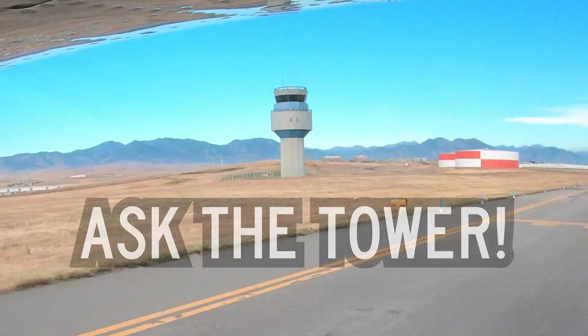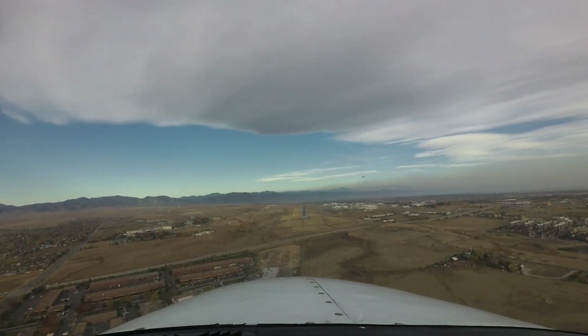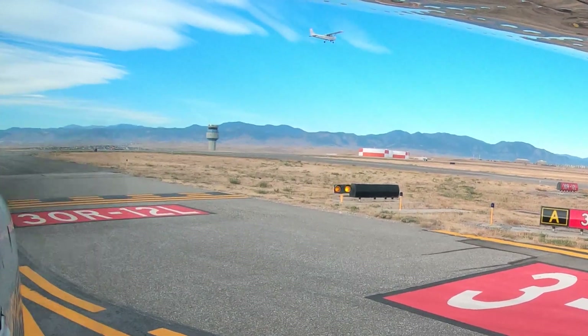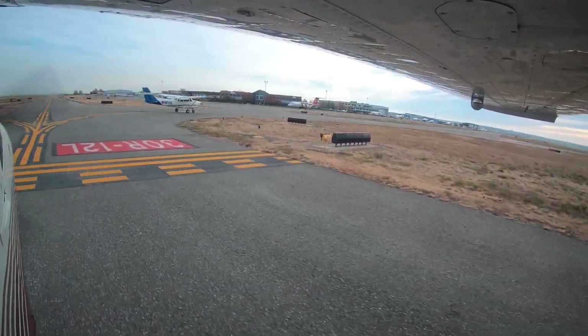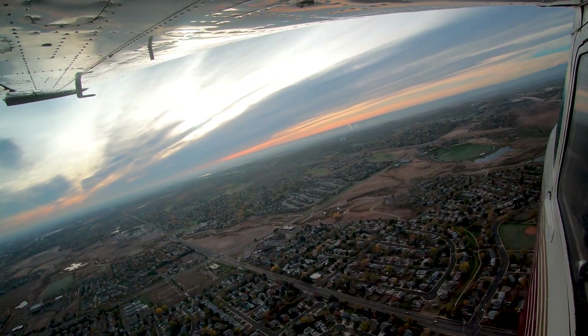Being aware of the hotspots and other configuration issues at Rocky Mountain Metropolitan will help pilots make better decisions and, along with the ATC tower, keep the operation safe and efficient. Now you're better prepared for your trip to Rocky Mountain Metropolitan Airport. It's always better to know before you go.